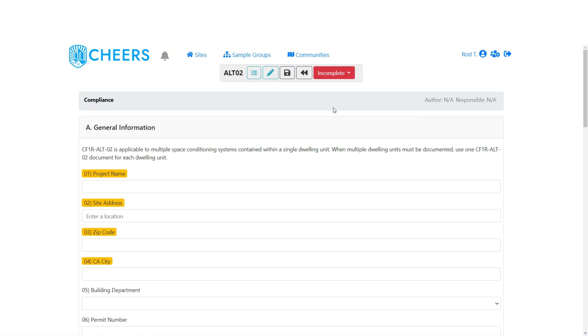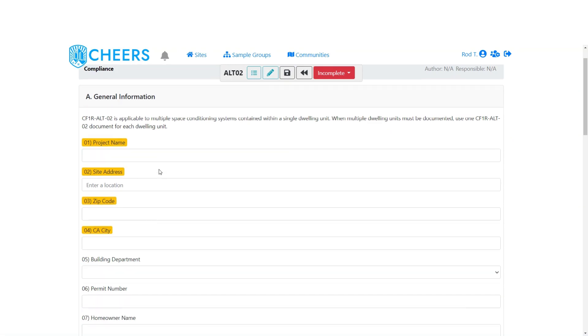We'll select that and it's going to open up our ALT-02 form. This is the CF1R ALT-02, listed up here at the top. As we go down, we're going to start entering information and demonstrate the various options for different system types.